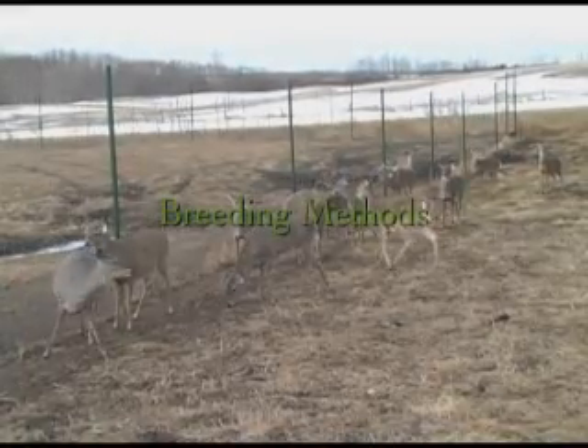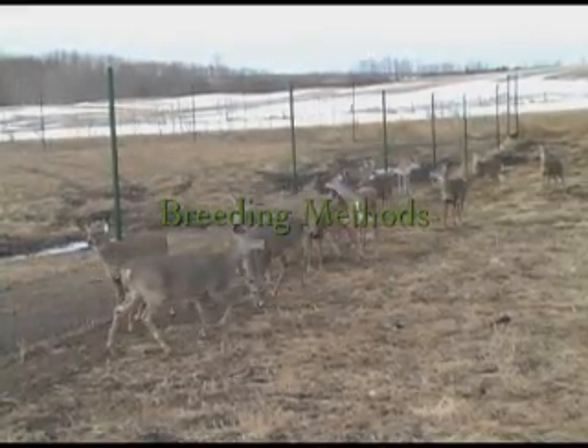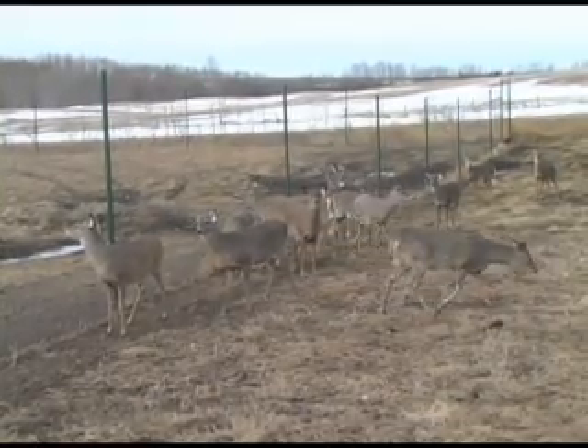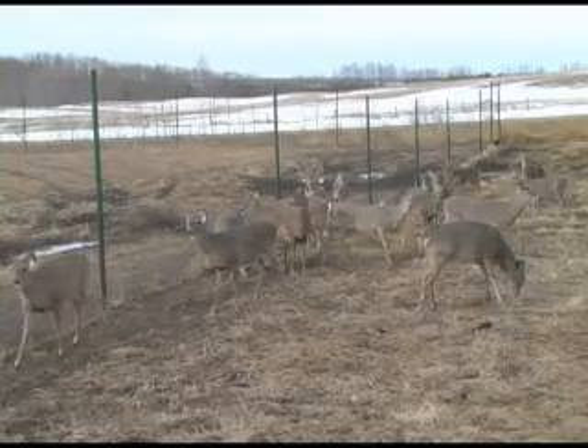The breeding of farm deer can be broken down into three methods: natural breeding, cervical insemination, and laparoscopic insemination.